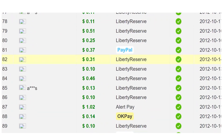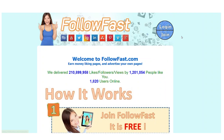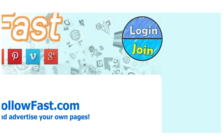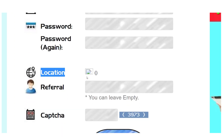To begin earning money, follow each step in this video. When you arrive at the homepage of followfast.com, click on the Join button. This will take you to a page where you can register and create an account for free. Enter your username, email address, password, and password confirmation first. Don't worry about your location because it will be determined automatically. The good news is that they accept people from all over the world.